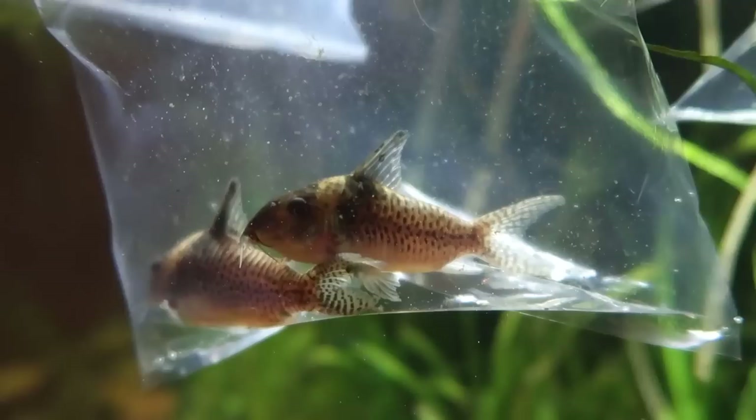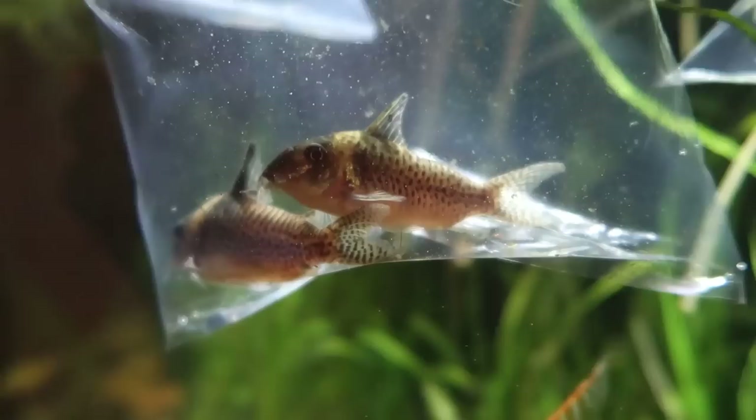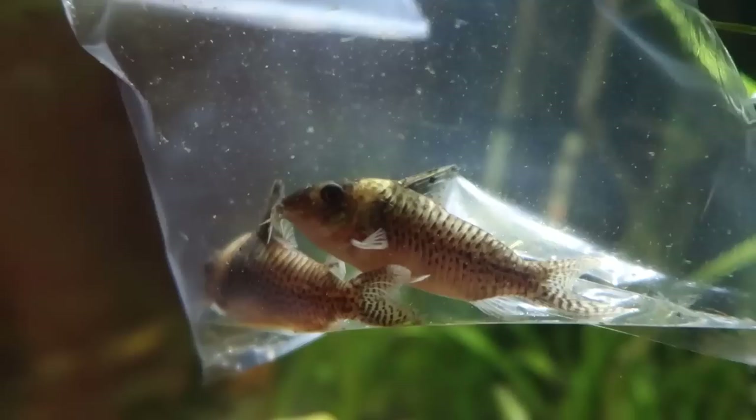I'm not entirely sure what species these are. Looking online at PlanetCatfish.com they look like Corydoras delphax to me — I could be wrong on that. Sharon, who gave these to me, she gave me these corydoras when she gave me the 75 gallon. She thought they were something else; somebody had told her what they were but she couldn't remember the name. So I'm just not entirely sure what they are.